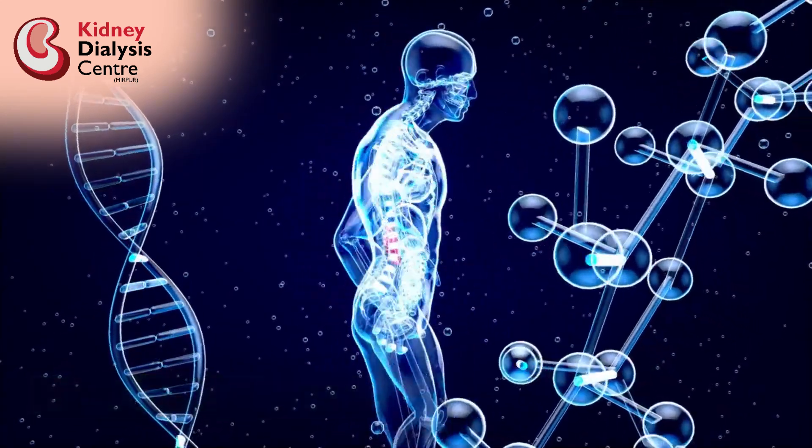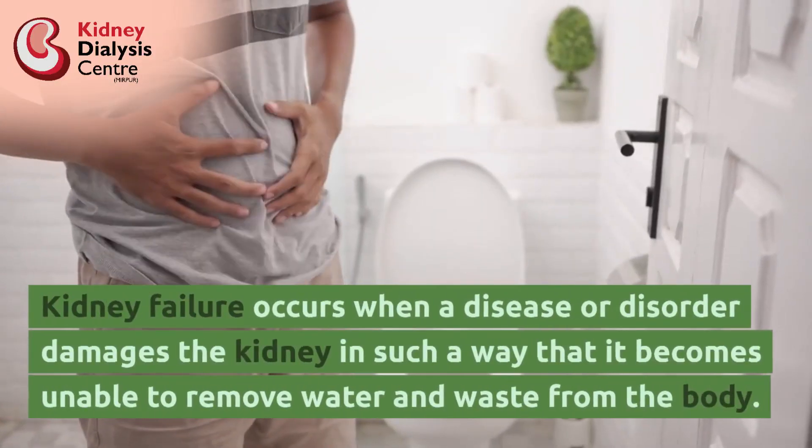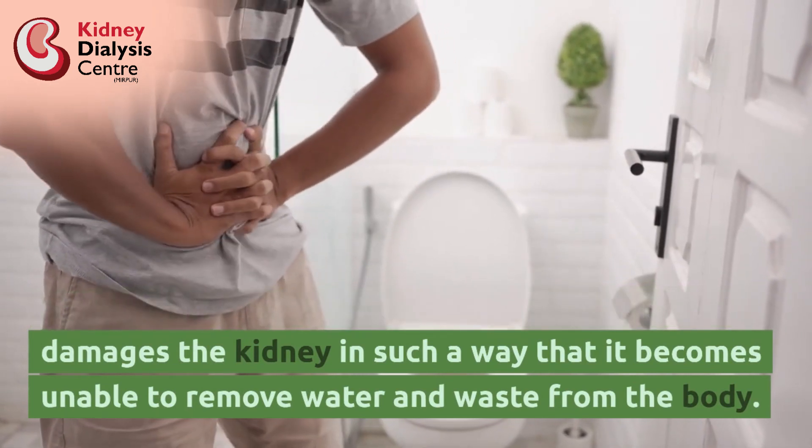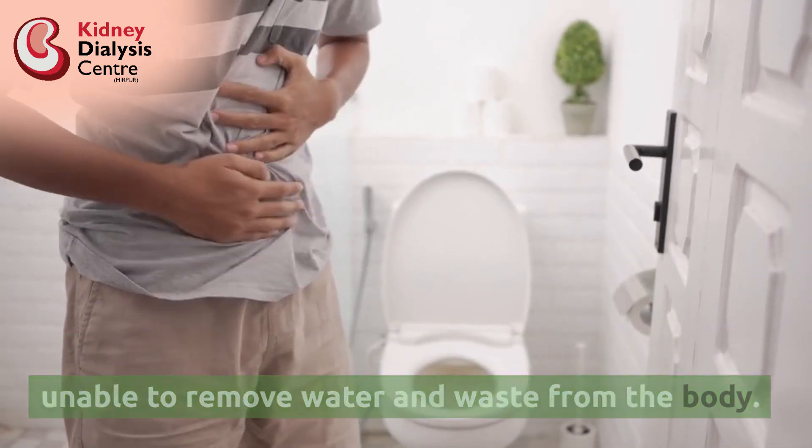What is Kidney Failure? Kidney failure occurs when a disease or disorder damages the kidney in such a way that it becomes unable to remove water and waste from the body.